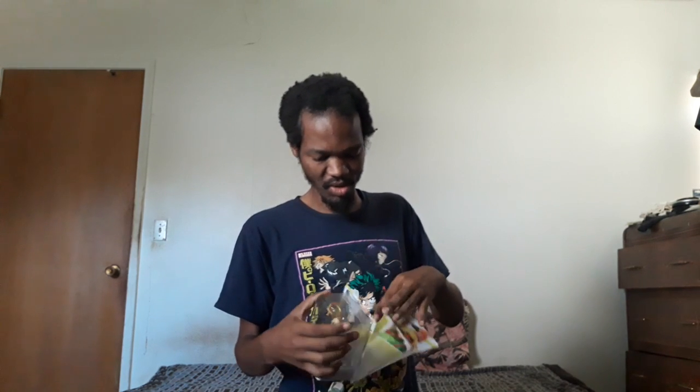Anyway, let's just open this thing up — drop the bag, pop it, slide it in.